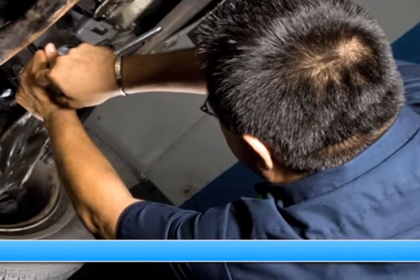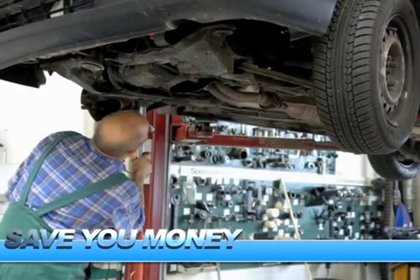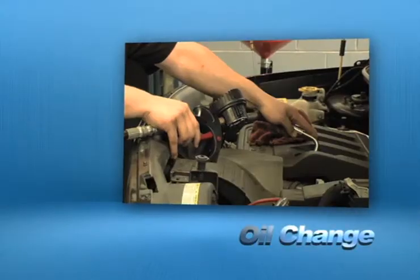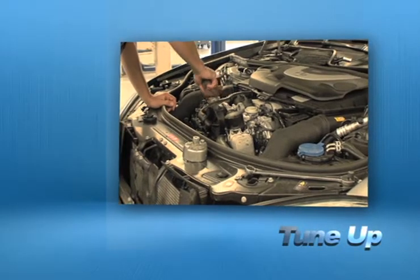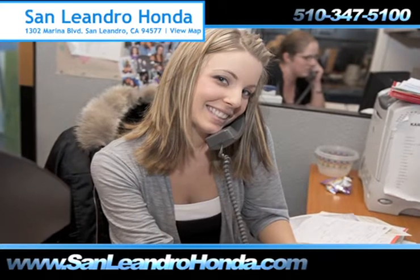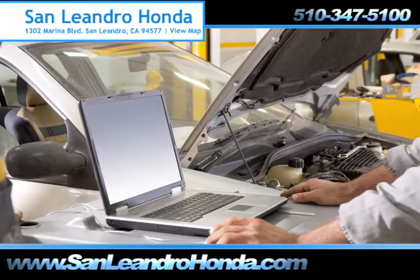Servicing your vehicle at a local mechanic shop doesn't necessarily save you money. Whether you need tire repair, an oil change, or a tune-up, when you bring your vehicle to San Leandro Honda, you get the quality and professional service you deserve, performed by highly trained professionals.